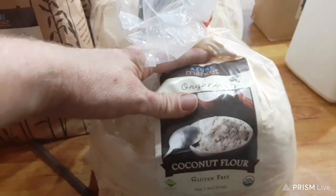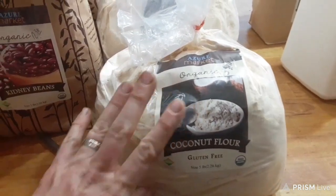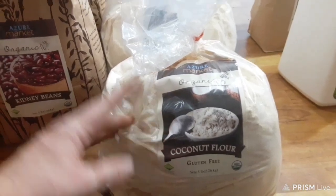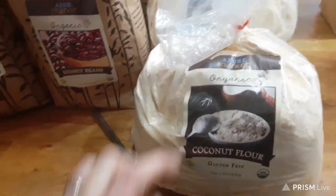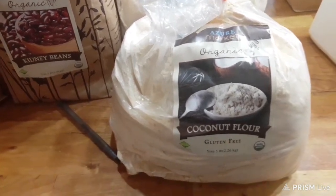I also stocked up on coconut flour. If you've watched any of my cooking videos, you know I love Azure Standard's coconut flour — it makes amazing grain-free products and you just can't beat it. You can get 5 pounds for only $13.41, and you can't beat that price anywhere.